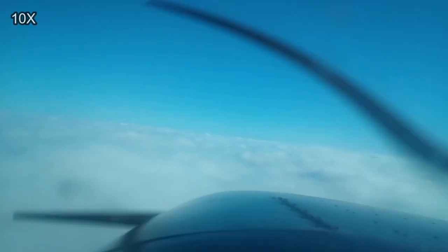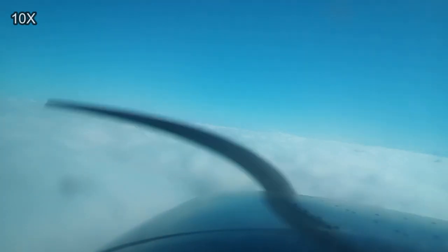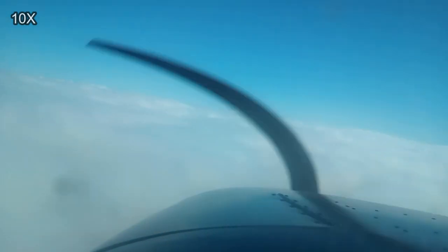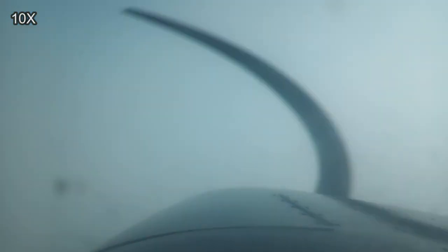Leveling at 1,700 puts me just above the tops of the clouds, and then I'm going to intercept the glide slope from underneath. And once I intercept the glide slope, I'll chase it down through the clouds, keeping both needles centered, taking me straight to the approach end of runway 36.